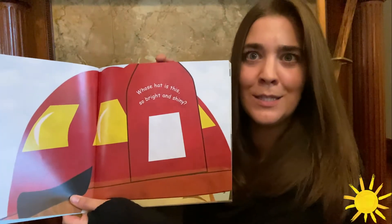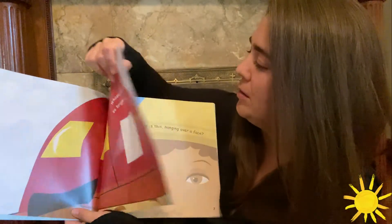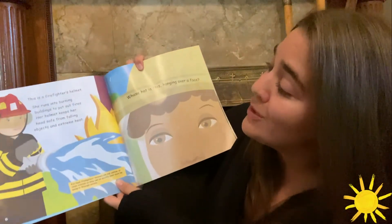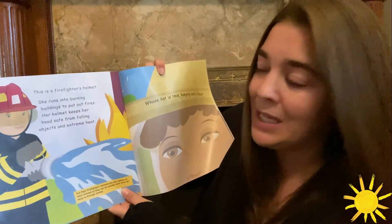Whose hat is this? So bright and shiny. This is a firefighter's helmet. She runs into burning buildings to put out fires. Her helmet keeps her head safe from falling objects and extreme heat.